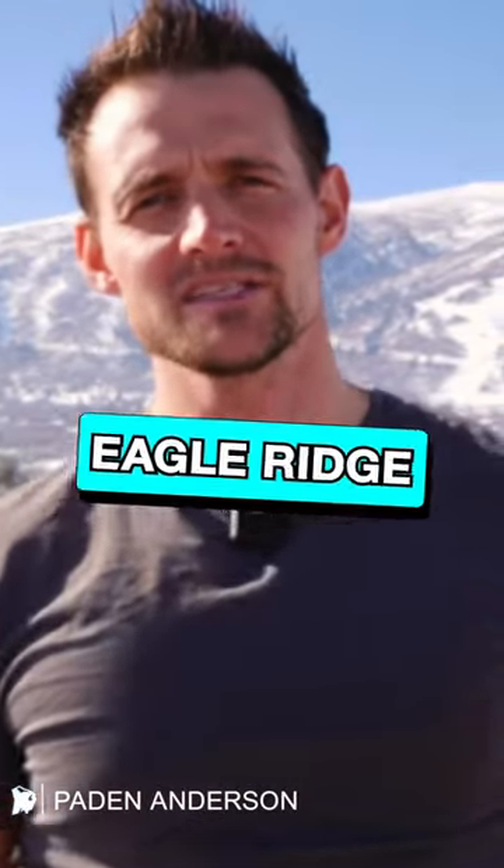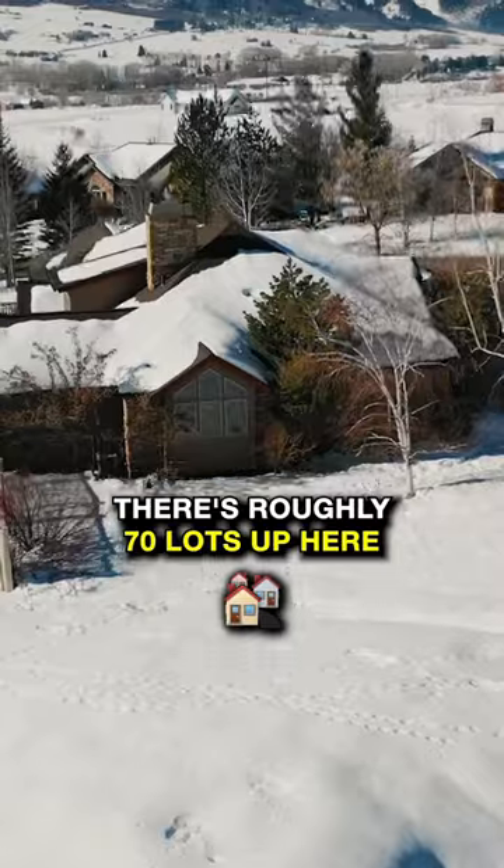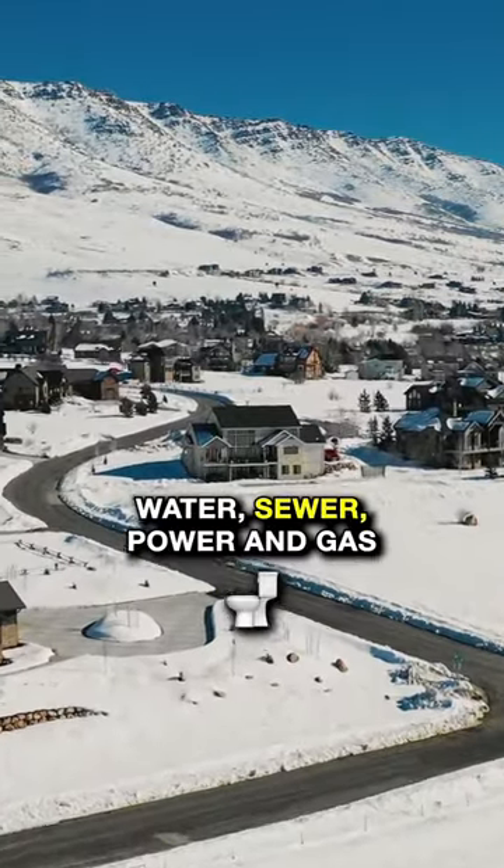Hey guys, it's Peyton Anderson with Mountain Buff Real Estate, and today we're going to show you Eagle Ridge. There's roughly 70 lots up here. Each lot is stubbed with water, sewer, power, and gas.